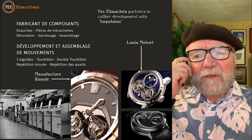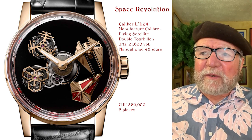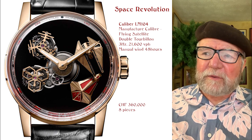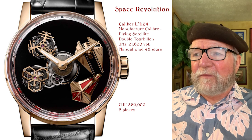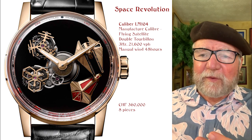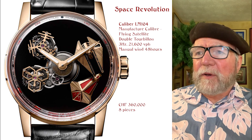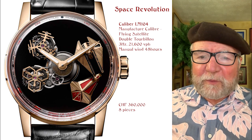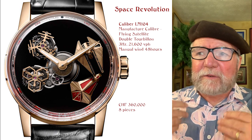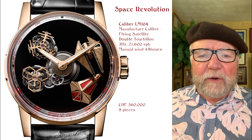This newer one is called Space Revolution. It's interesting — they call it a manufactured caliber, flying satellite double tourbillon, 3 Hz, 21,600 vph, manual wound. They sell it for 360,000 Swiss francs and only made eight of them. Tech Eiboshes includes double tourbillons as part of their capabilities, so I would imagine Louis Monet goes to Tech Eiboshes, tells them what they want, and they put it together.